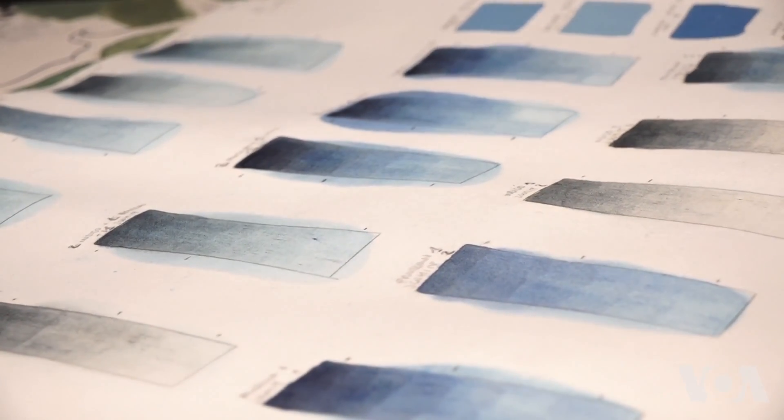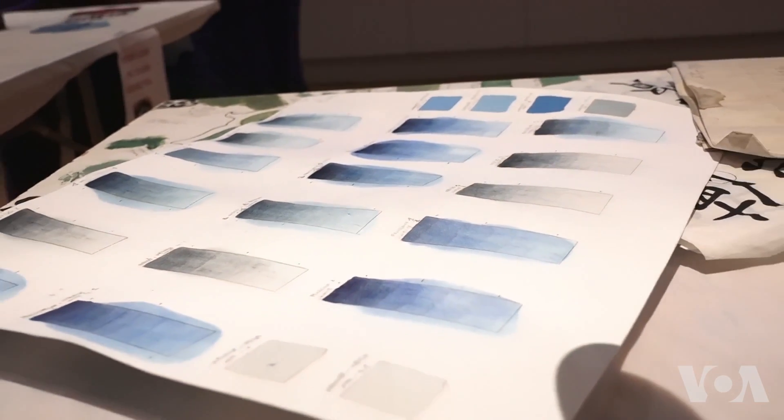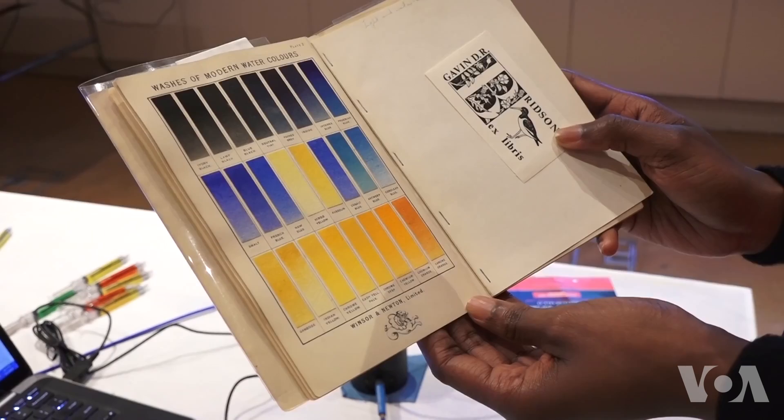My research focuses on studying a blue pigment that we don't really understand as yet. And so by looking at this chemistry, we can start to understand how it was used in an archaeological context.